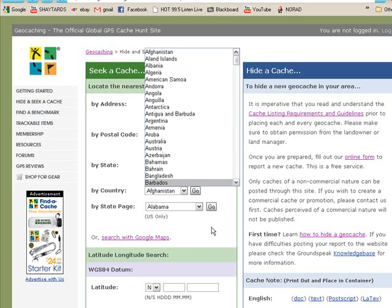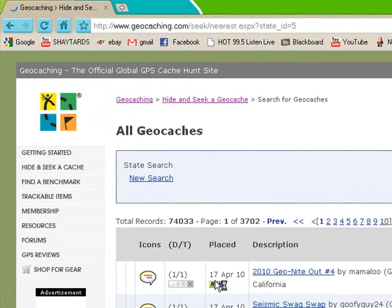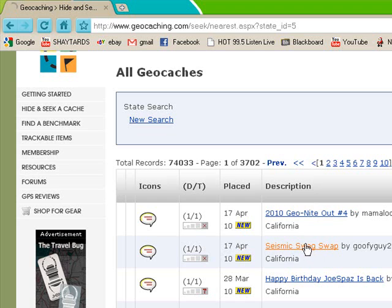So let's go to the state of California — that's a nice state — and go. So if you're on the website, you can seek the caches like that. You can find them. This one seems interesting.